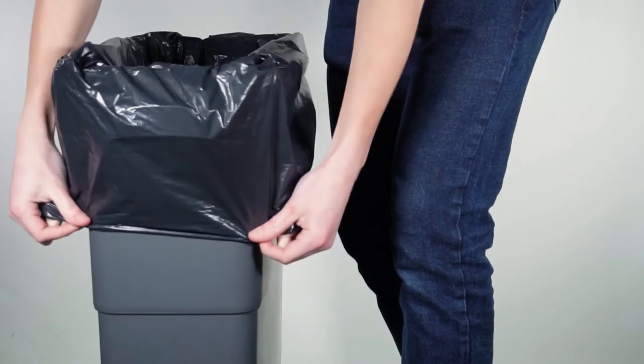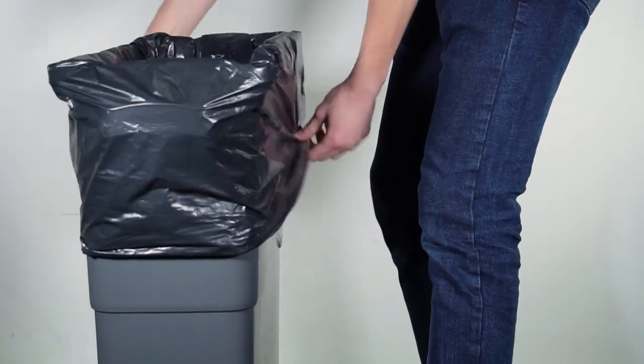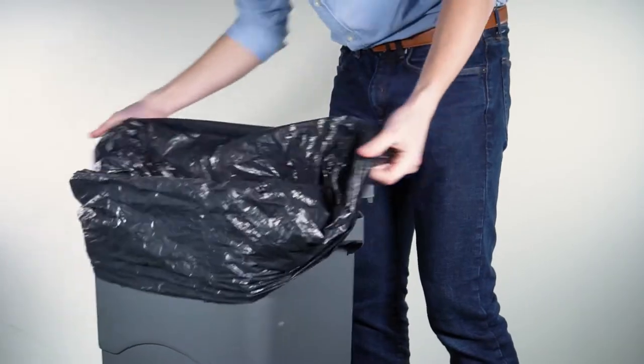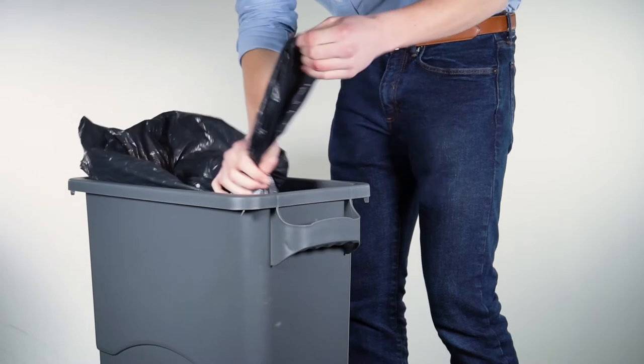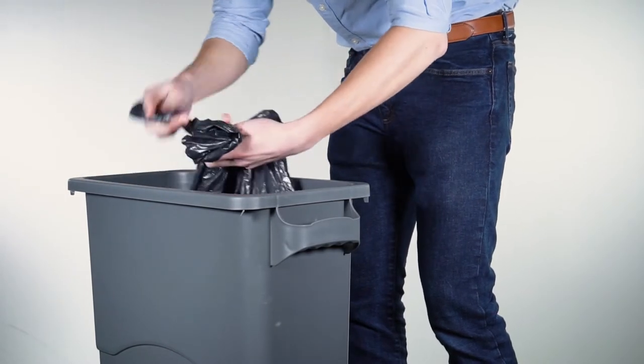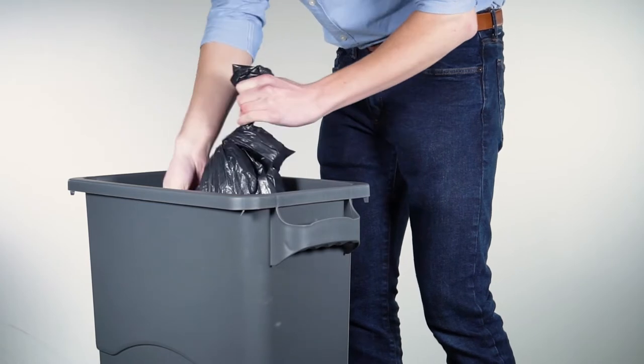Traditional waste bags often overlap on the bin and material is wasted tying the knot. Also, bins are often double-lined to reduce the risk of splitting. Traditional bags are strengthened by increasing the thickness, which means more plastic is used. All this adds up to a massive waste of plastic.